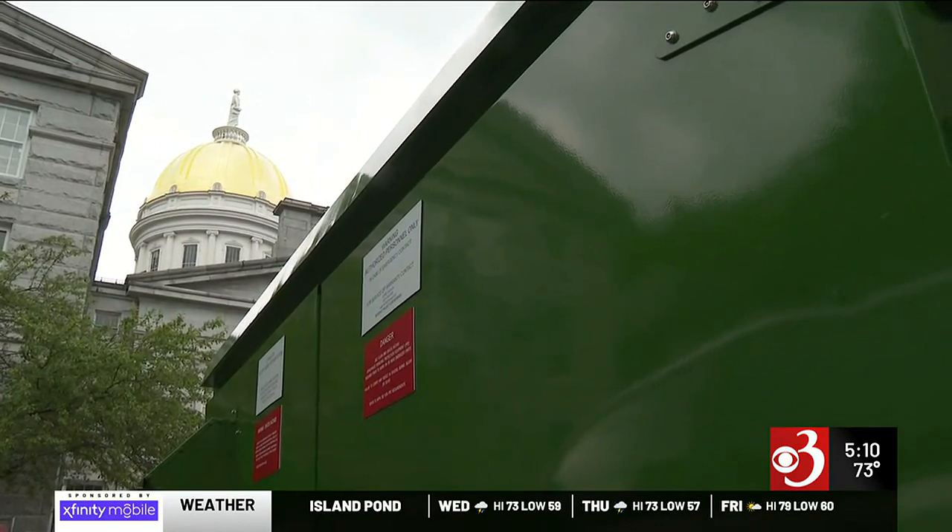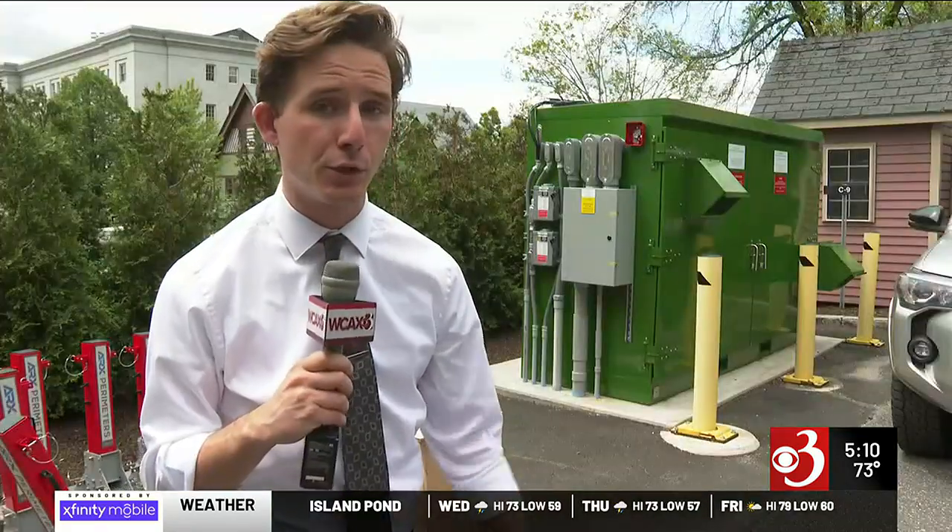The batteries right now are in Waterbury, where they're getting one last look over before being installed here in Montpelier in the next six weeks. Reporting in Montpelier, Calvin Cutler, Channel 3 News.